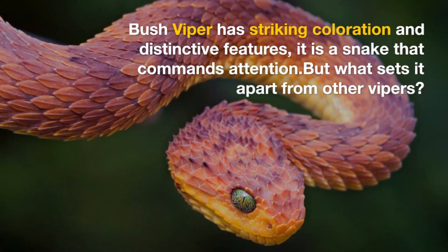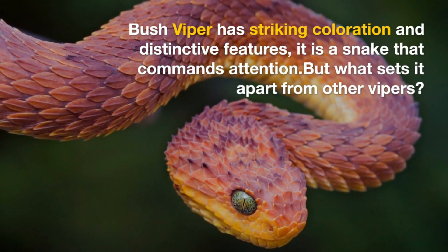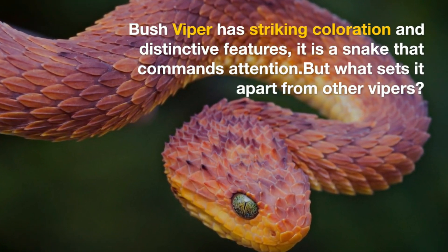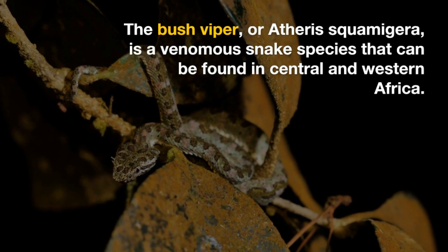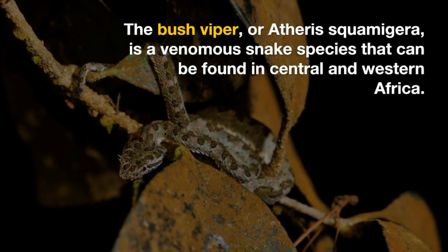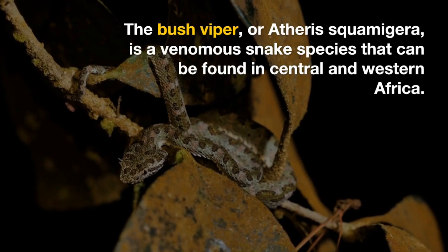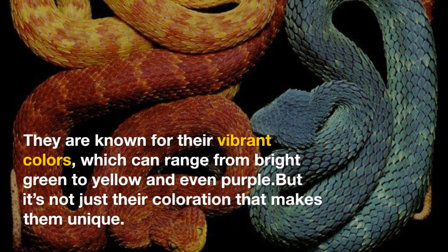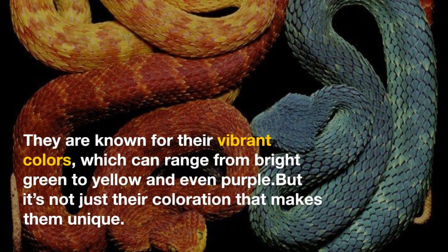The bush viper has striking coloration and distinctive features — it is a snake that commands attention. But what sets it apart from other vipers? They are known for their vibrant colors, which can range from bright green to yellow and even purple, but it's not just their coloration that makes them unique.